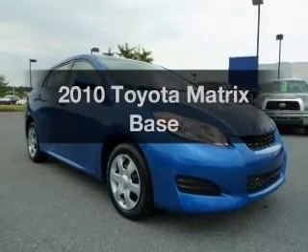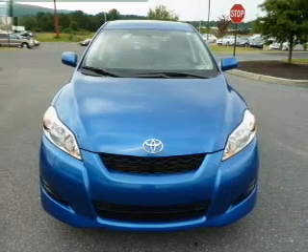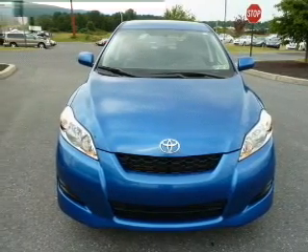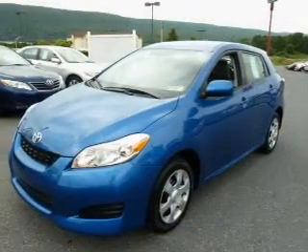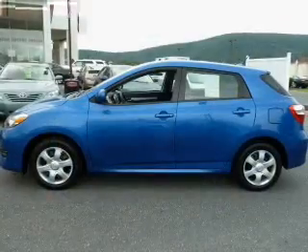Get noticed in this 2010 Toyota Matrix. Travel the roads in style and comfort in this great vehicle. With an efficient four-cylinder engine connected to a smooth-shifting automatic transmission, anti-lock brakes help you bring your vehicle to a safe stop.